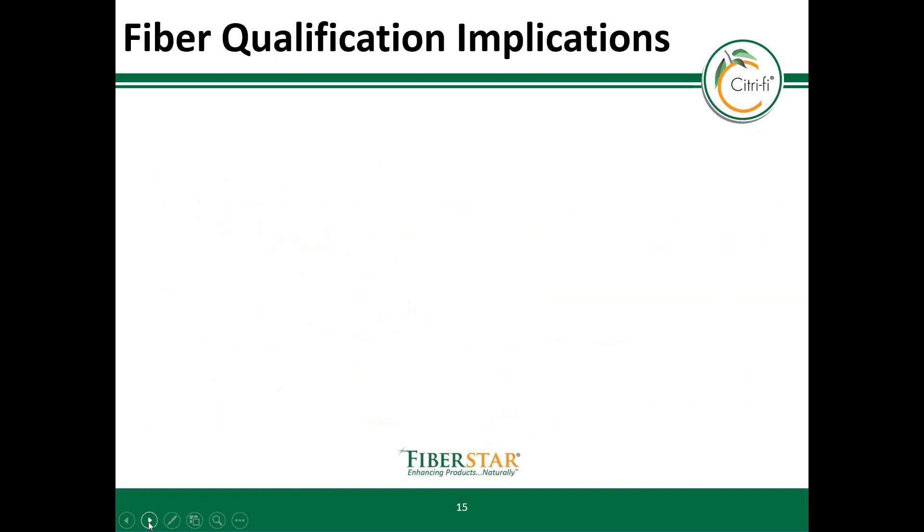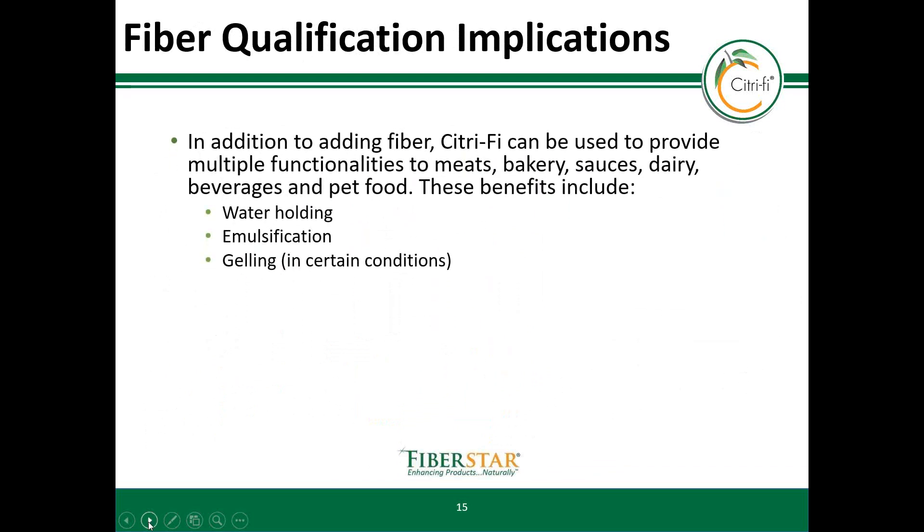Now since Citrify qualifies as a dietary fiber, there are several implications. In addition to adding fiber, Citrify's multiple functionalities can benefit foods like meats, bakery, sauces, dairy, beverages, and pet foods, just to name a few. These functionalities include water holding, emulsification, and gelling, which can improve quality, texture, and cost savings, in addition to the nutritional profile.